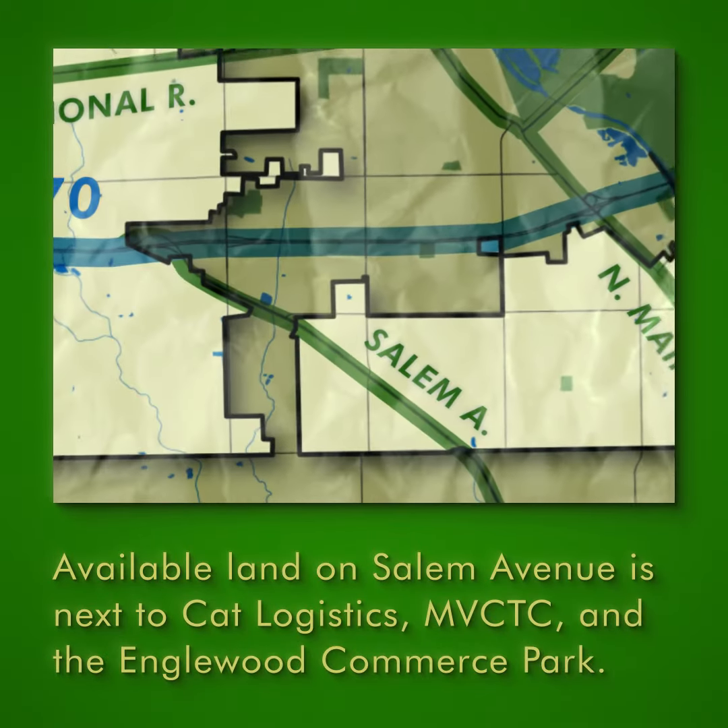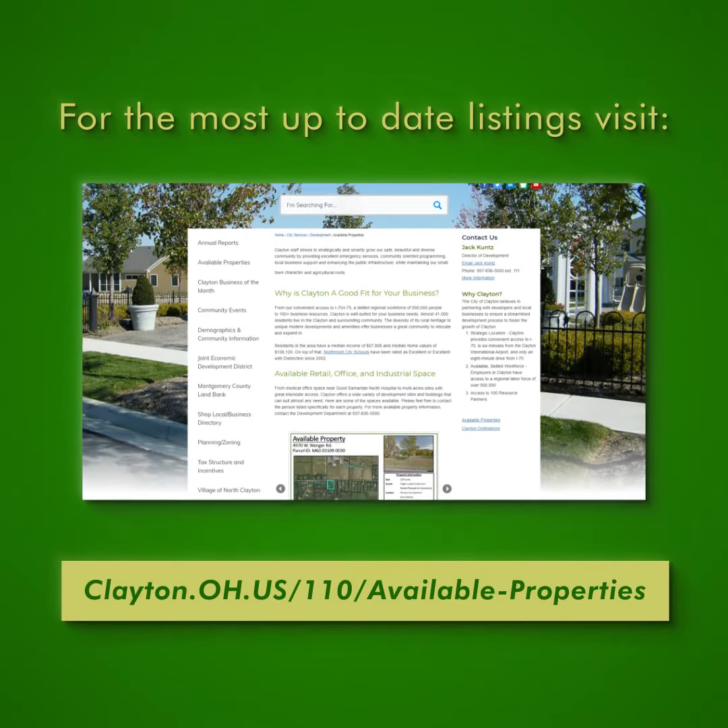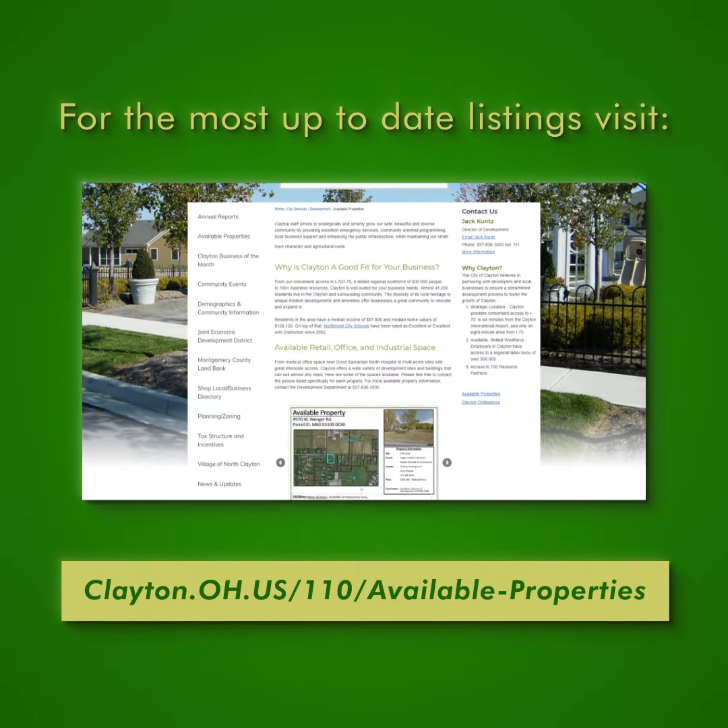Available industrial and commercial land on Salem Avenue is next to CAT Logistics, Miami Valley Career Technology Center, and the Inglewood Commerce Park, as well as a host of retail stores and restaurants. For the most up-to-date property listings, visit the Clayton website.